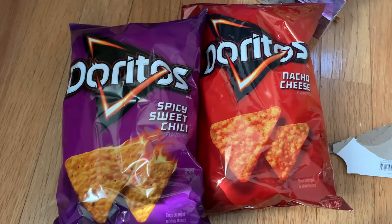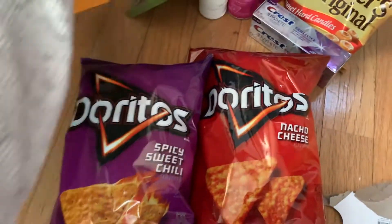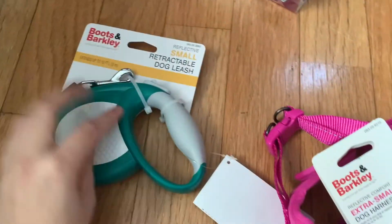These Doritos were priced two for six and I really wanted Doritos — I had no coupons or anything so I just picked them up. Same thing goes for the mangoes. I really wanted to get something for my dog so I got a harness and a leash for $12.99 and $9.99.